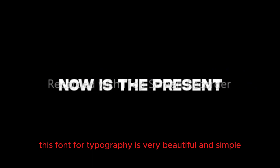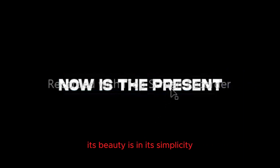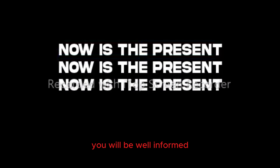This font for typography is very beautiful and simple, easy to see, very clear — its beauty is in its simplicity. So we are using it now. When the design is finally ready, you will be well informed and we'll see how beautiful it looks.